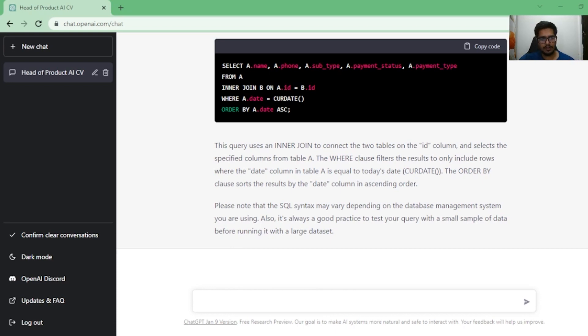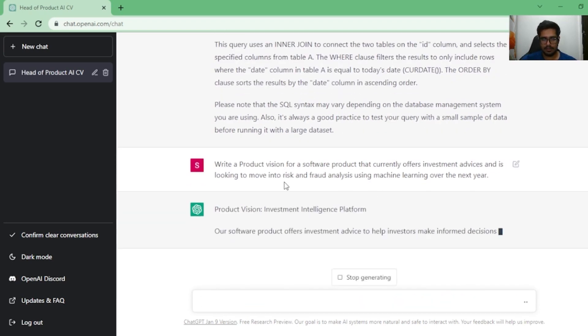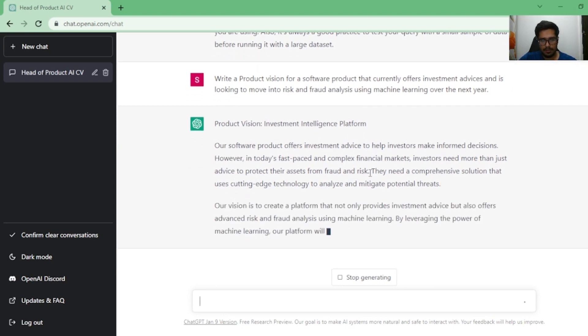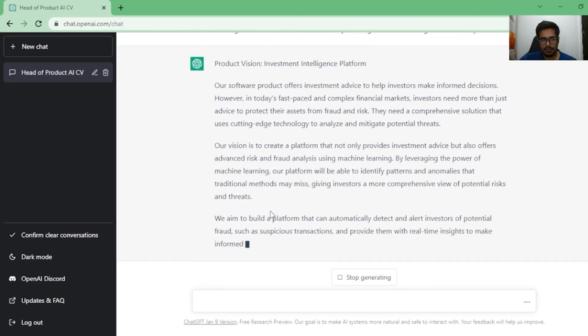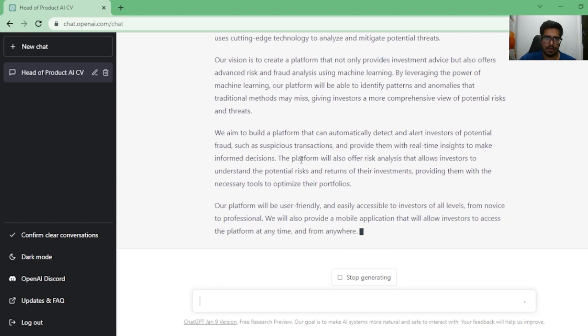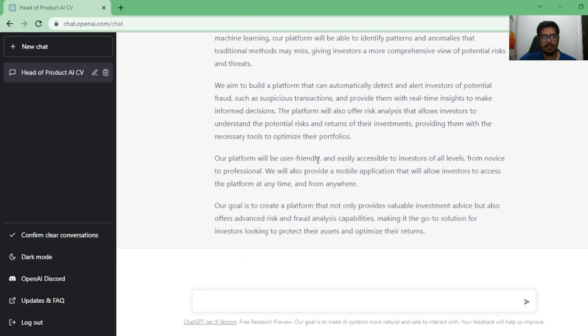The next question is around product vision. The prompt is: 'Write a very high-level product vision for a software that currently offers investment advice and is looking to move into risk and fraud analysis using machine learning over the next year.' I've given it the product and an understanding of where we want to move over time. It says the product vision is an 'Investment Intelligence Platform' — our vision is to not only provide investment advice but also offer advanced risk and fraud analysis using machine learning, with a platform that can automatically detect anomalies.